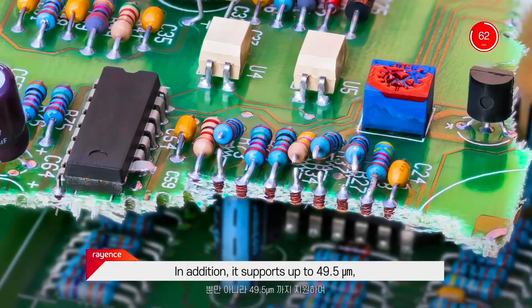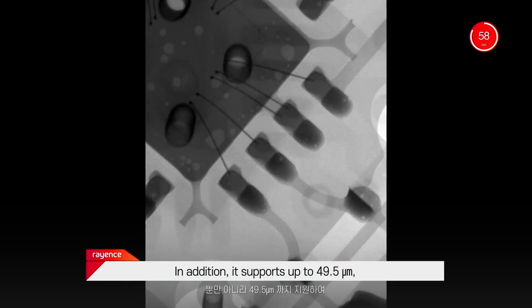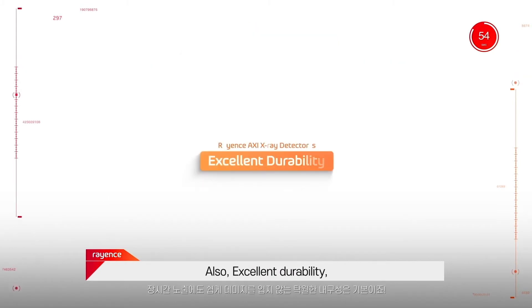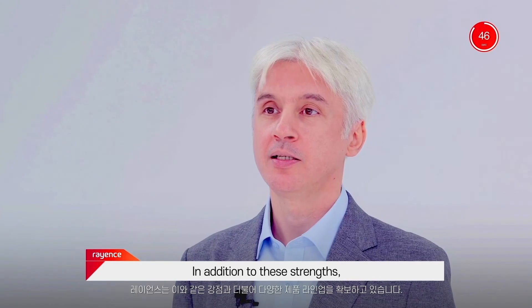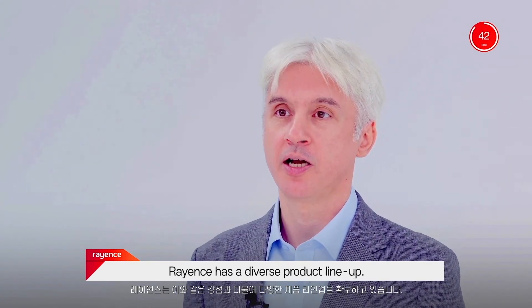In addition, it supports up to 49.5 micrometers, so you can check product defects more clearly. Excellent durability even under prolonged exposure is essential. In addition to this strength, Rayan's has a diverse product line-up.